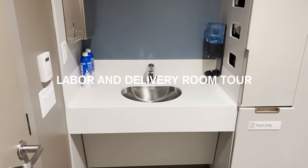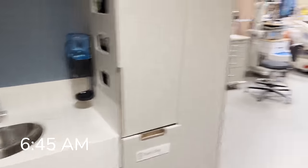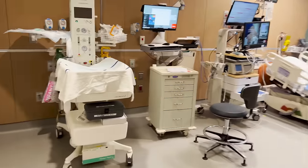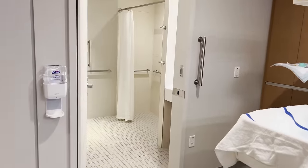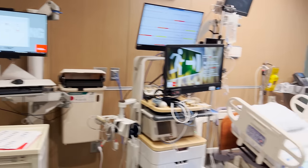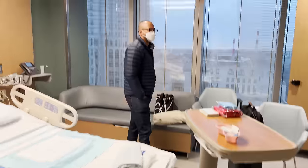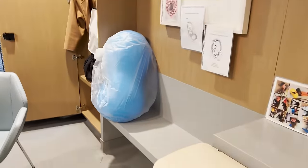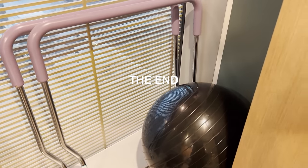We're doing a quick room tour. This is the entrance door, there's a sink, this big area, area for the baby, your own bathroom with shower, all the monitors, the bed — comes with a man — the peanut ball. There's a closet and another ball thing.